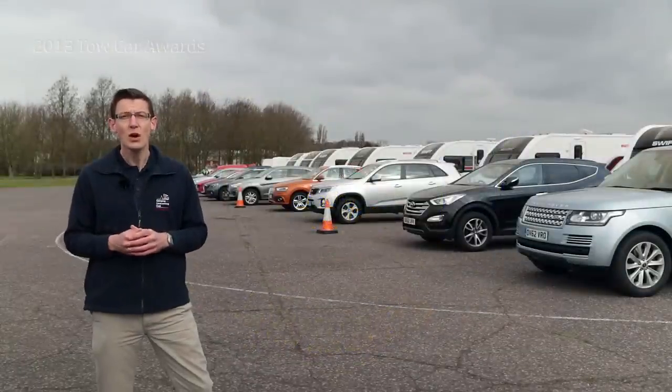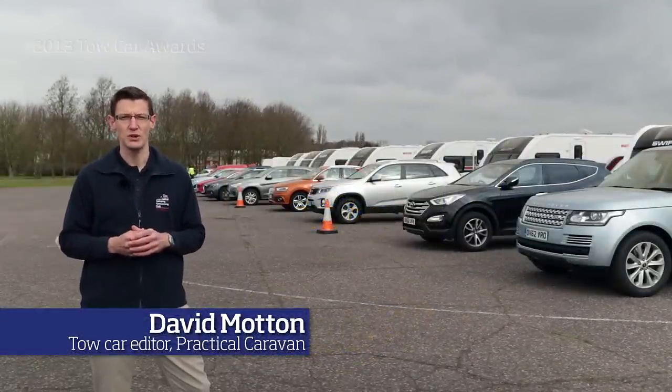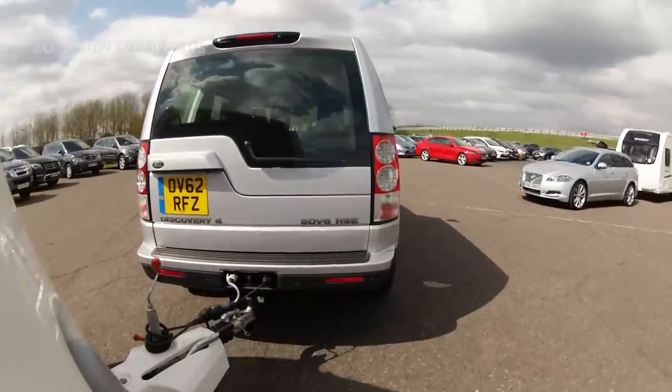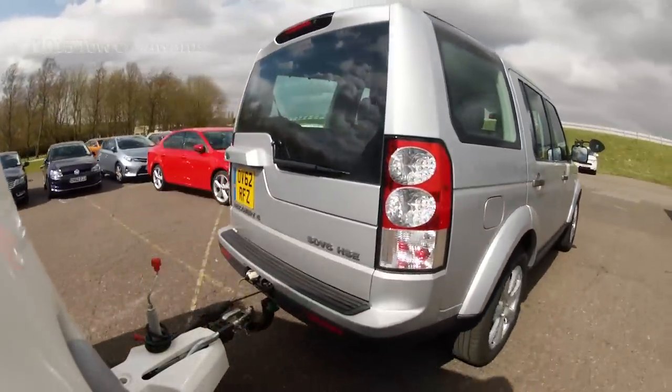In just a few short years, the Tow Car Awards has become established as Britain's biggest and toughest tow car test programme. We're here at the Myra Proving Ground with 46 cars, a dozen caravans and a small army of volunteers with one simple aim: to find Britain's best tow car.